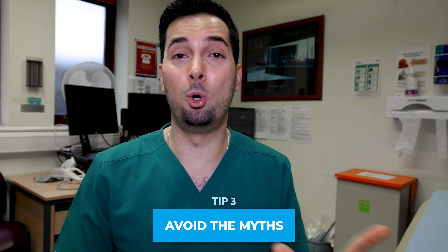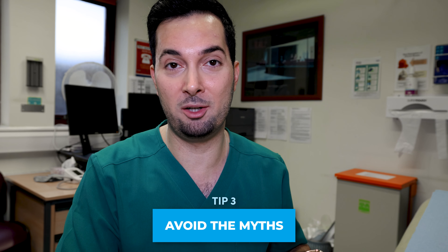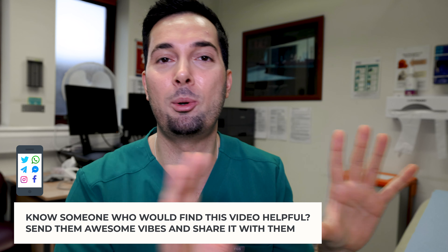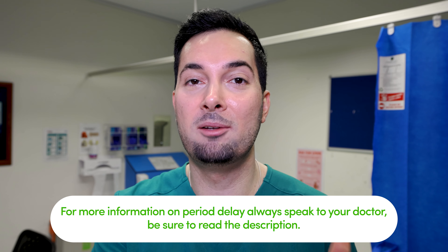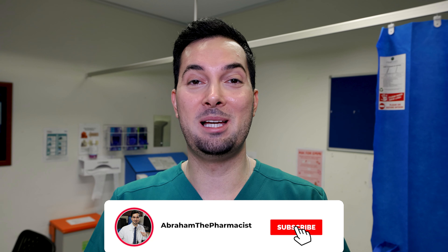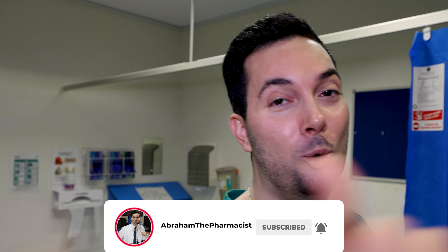Tip number three is avoiding myths. The most common one I hear from patients is drinking copious amounts of lemon juice to delay your period — that does not work. Nor does apple juice, apple cider vinegar, or cinnamon; there's no evidence supporting any of these. Safely delaying your period is about making an informed choice, so speak to your healthcare professional about the different options so they can find something individualized that works for you.